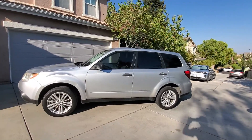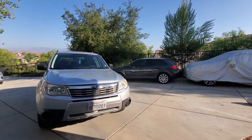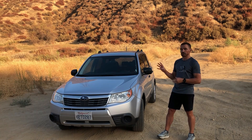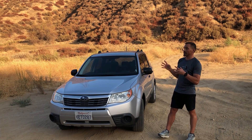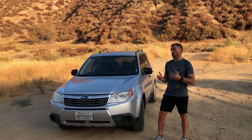I usually try to stay away from Subarus for quite a few reasons that we will talk about later in the video, but this was an exception — this particular car. It was well maintained and it was absolutely spotless under the hood. Let me share with you what I know and learned about this car so you can make your decision to own one or not. Pros of owning this Subaru.